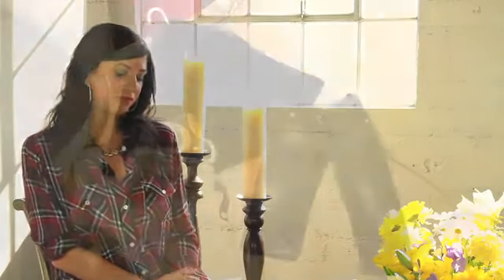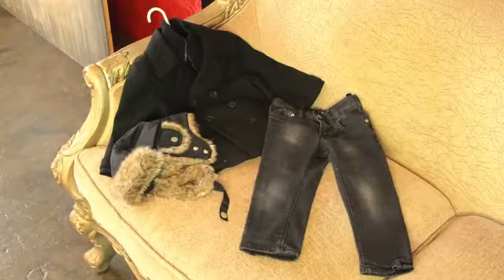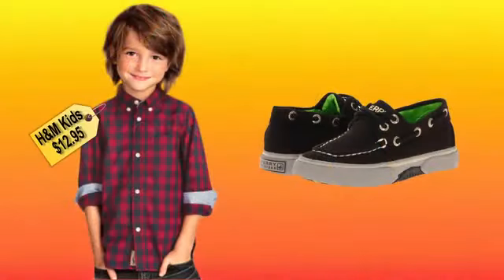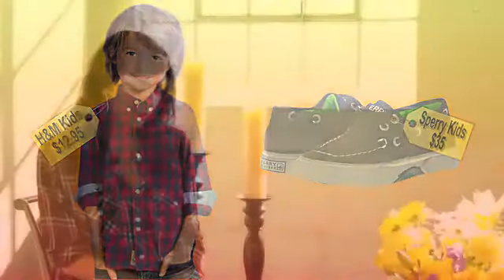Okay, that's a little pricey. Yeah, so I found something a little bit cheaper. His black jeans are from Gap Kids, the black hat is from H&M, the black coat was also from H&M, and a button-up from H&M as well. His shoes are very similar, and that total look was $135. Wow, that's less than half the price. Much cheaper!